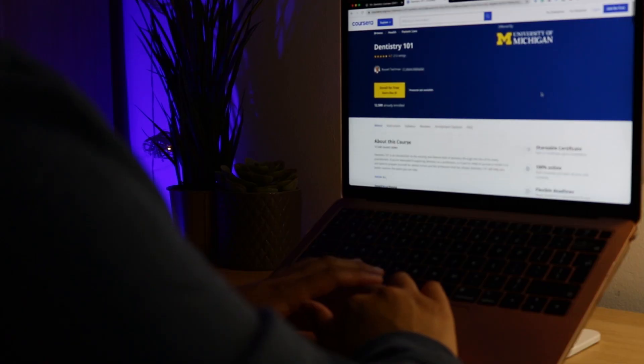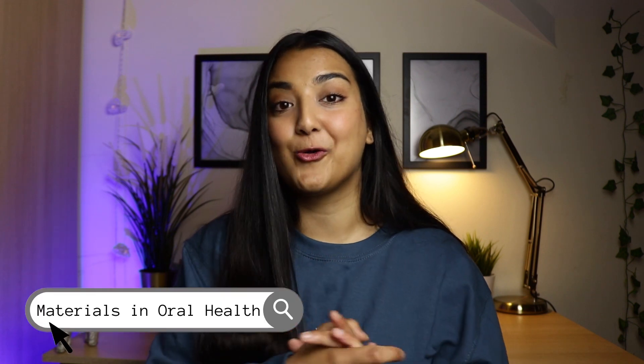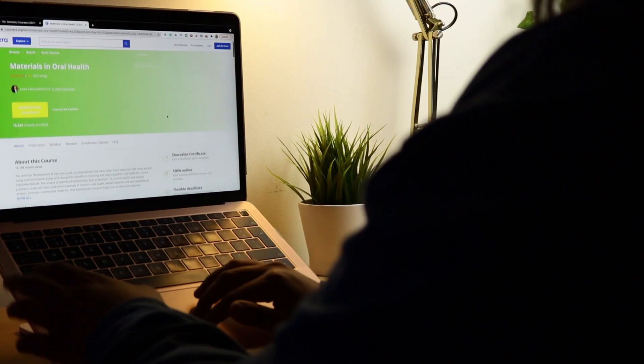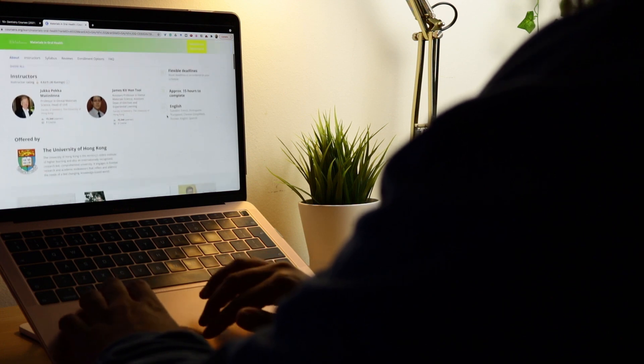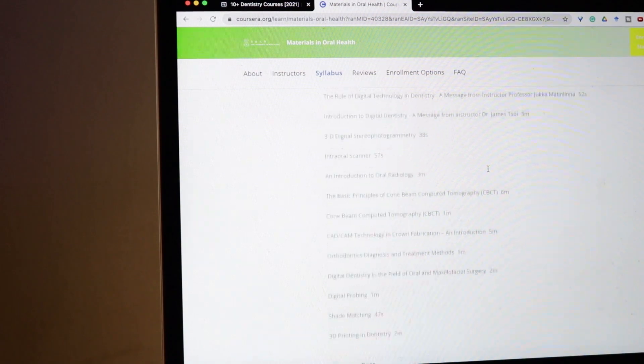I also came across another course called Dentistry 101 by the University of Michigan which talks about dentistry as a career, specialising and the paths that you can take — so definitely very relevant for an applicant. The other course I wanted to mention, if you're interested in dental materials, is Materials in Oral Health by the University of Hong Kong. This will get quite complicated into material science, but there is a section on digital dentistry which is usually a hot topic in interviews, so definitely worth looking into.